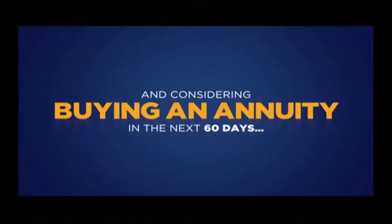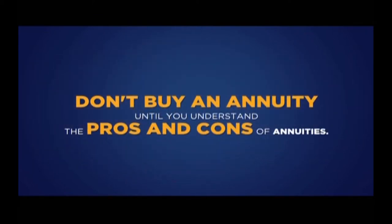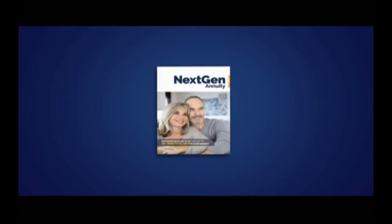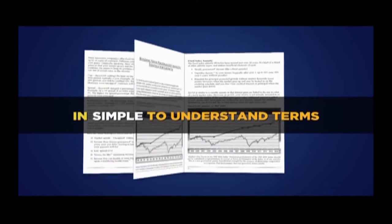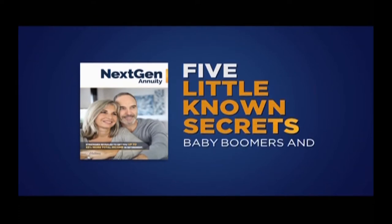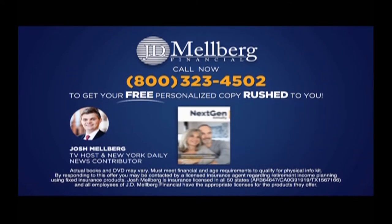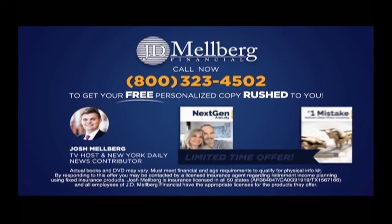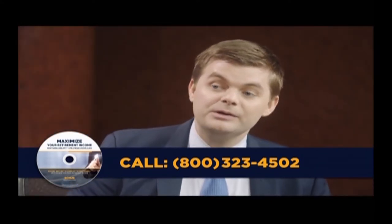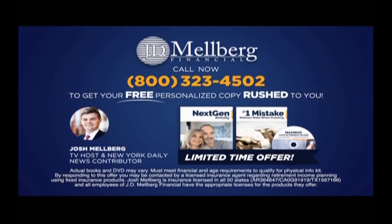If you're over the age of 50 and considering buying an annuity in the next 60 days, I have some important news for you. Don't buy an annuity until you understand the pros and cons. A free book to help you maximize your retirement income from television host and three-time author Josh Melberg has been released. This book reveals little-known truths about annuity strategies in simple-to-understand terms. Call 800-323-4502 now and you'll receive a free copy of Josh Melberg's book Next Gen Annuity Strategies Revealed. As a bonus, we'll also send you a free DVD on how you can get up to 33% more income in retirement.